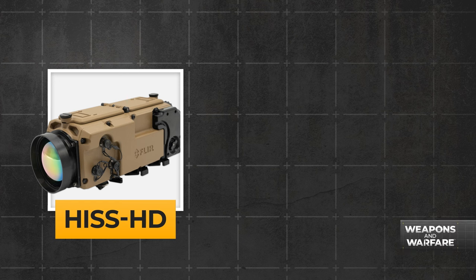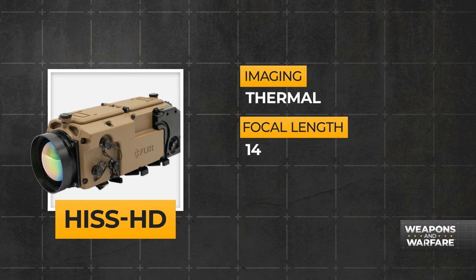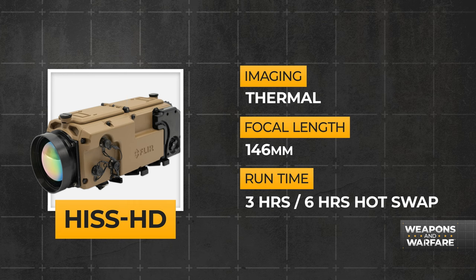The late David Hackworth once said, if you find yourself in a fair fight, you didn't plan properly. With that in mind, the retired army officer and journalist would probably love our weapon of the week. That's because in the hands of the right person, the Teledyne HIS HD long-range cooled sniper sight is all about creating unfair advantages.